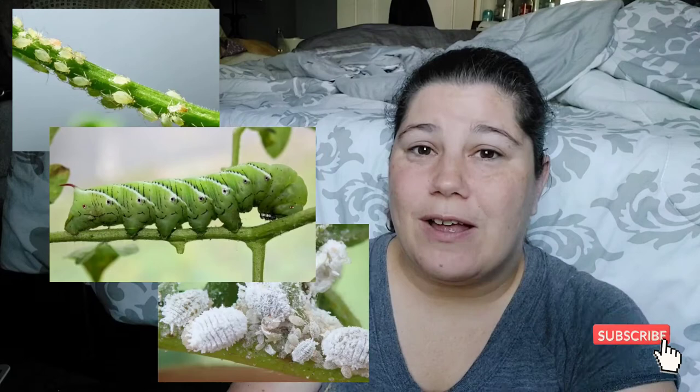Hey everybody, how's it going? This is Dani, the Wicked Awesome Gardener. Have you ever had issues in your garden like aphids, mealy bugs, hornworms? Well, today I'm going to talk about organic pest control methods using bugs to fight bugs. Yes, it is insect warfare.